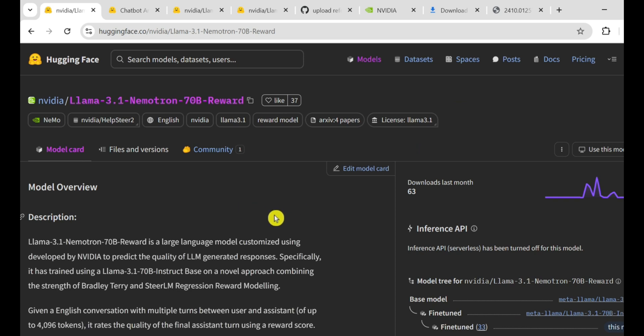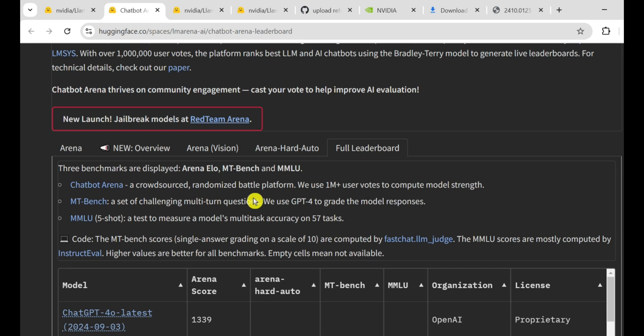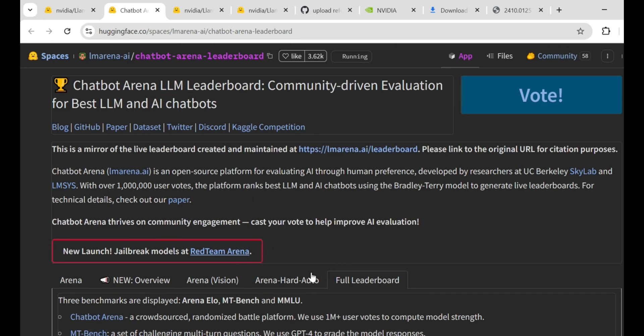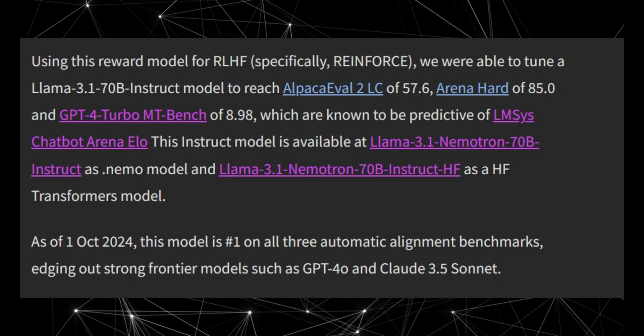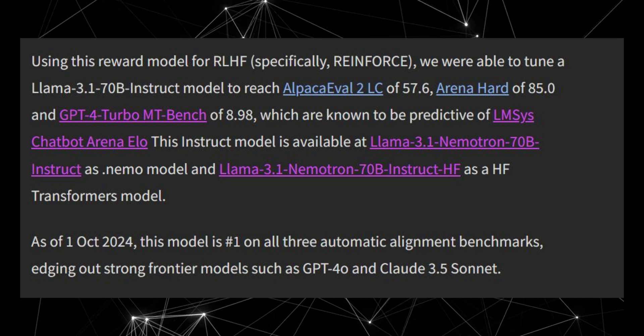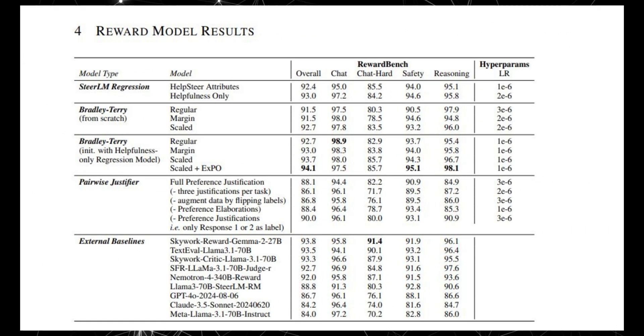It's worth noting that the Llama 3.1 Nemotron 70B Instruct model has become the leading model on the Arena Hard benchmark from LM Arena AI, which is a highly respected benchmark for language models. The key lies in a unique combination of advanced reward modeling and data innovations — it's not just the model's architecture or size. The magic is in the innovative reward modeling that NVIDIA used to fine-tune its performance, pushing the boundaries of aligning language models with human preferences. These reward models act as guides, scoring AI responses based on criteria like quality, coherence, and helpfulness — think of them as judges in a competition deciding which response gets the highest score.